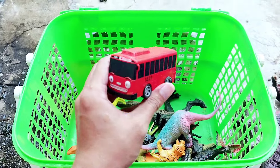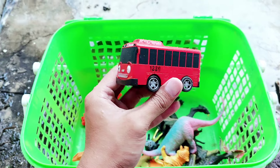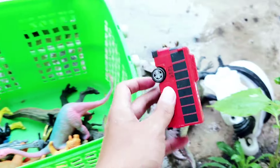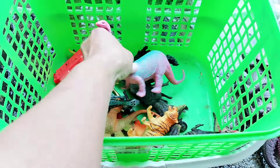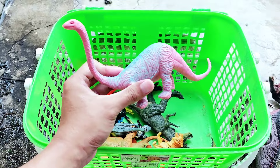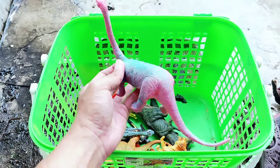Alright friends, the next one — there is the red bus. This is Tyo's friend, the red bus. Tyo is the blue bus, and this is Tyo's friend, the red bus. Alright friends, the next one — there is the pink Brachiosaur! Look, it has a long neck and it has a long tail. The dominant color is pink.